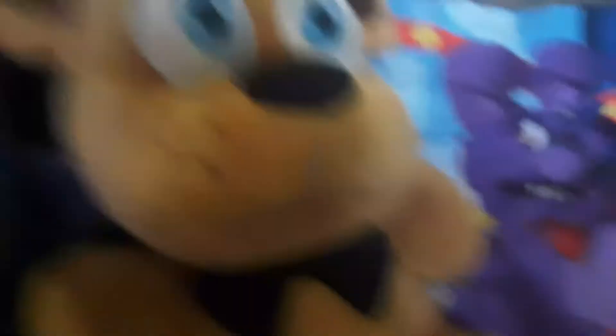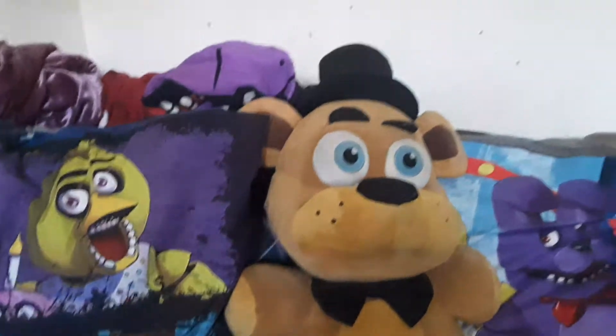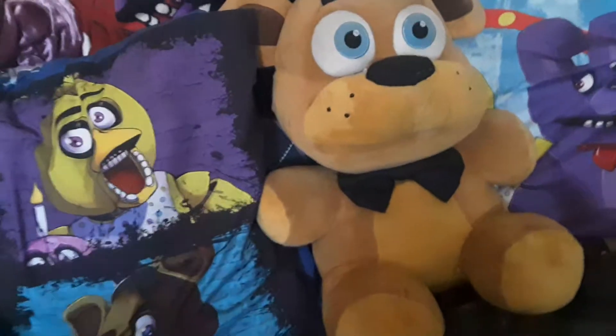First off we got the official Funko Giant Jumbo Freddy plush. I was lucky to find this guy during Black Friday. And also, this isn't really a plush, but I stuffed it, so it kinda is.